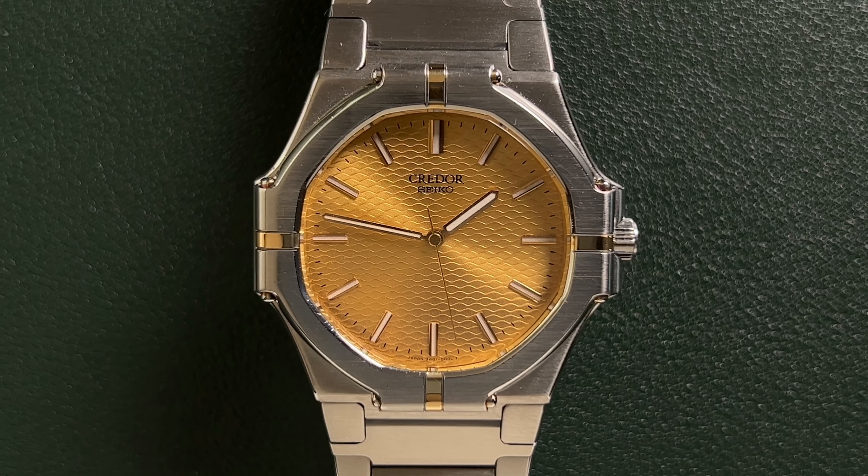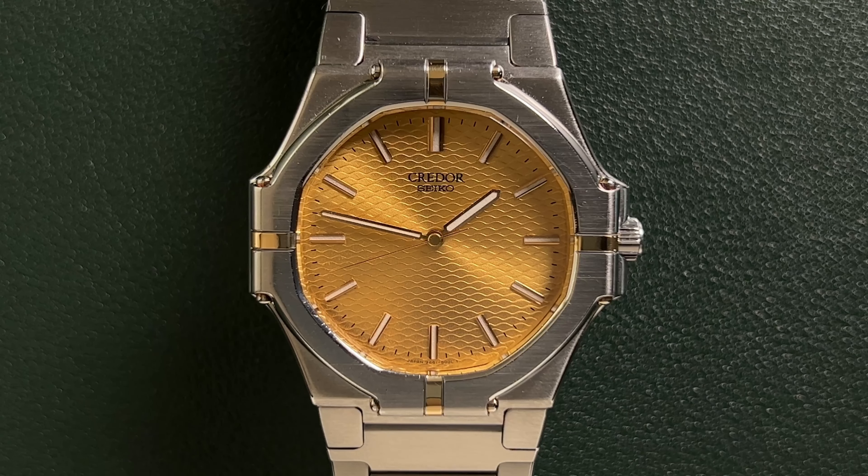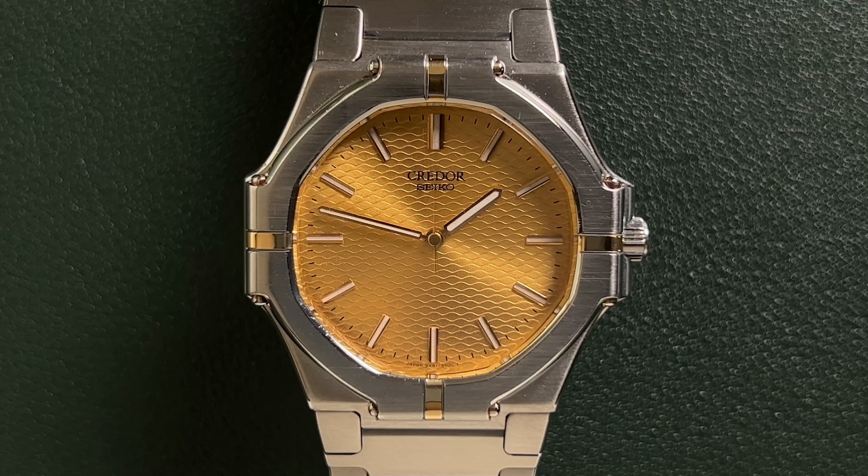The dial is beautiful in a champagne color with very minimal gold accents on the bezel of the case. In my opinion, this is what the Bvlgari Royal Oak is, but for Seiko.